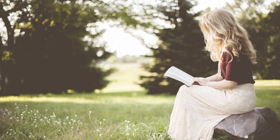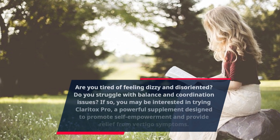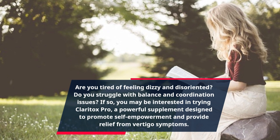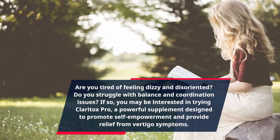Are you tired of feeling dizzy and disoriented? Do you struggle with balance and coordination issues? If so, you may be interested in trying Claritox Pro, a powerful supplement designed to promote self-empowerment and provide relief from vertigo symptoms.